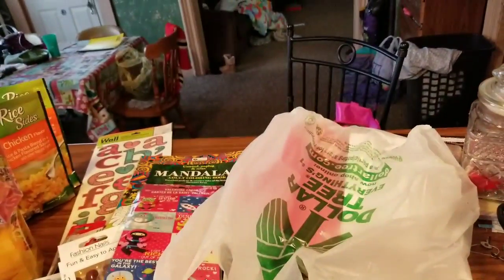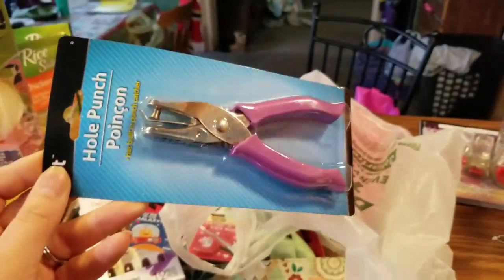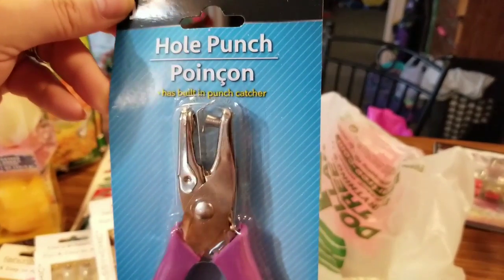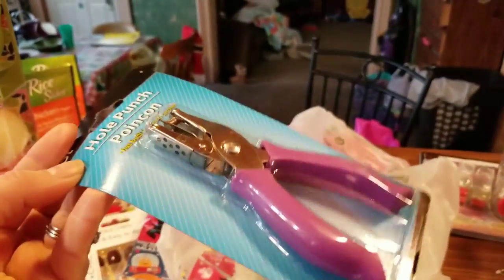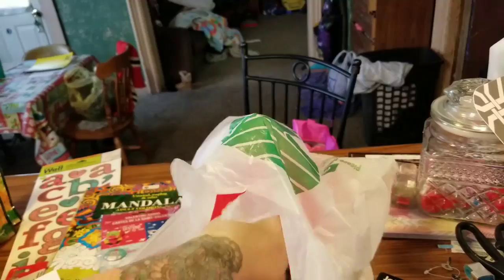I got two packs of the laminating sheets. And just because it was in purple and I never know where my hole punch is, the Jot brand came out with a hole punch. It has a built-in punch catcher. It's purple — I win.